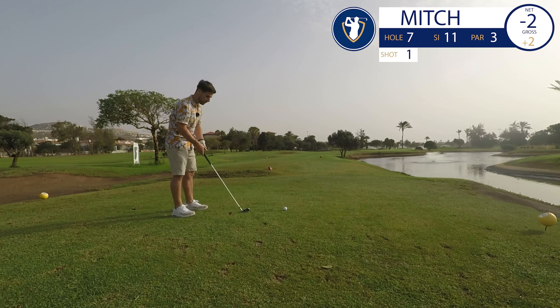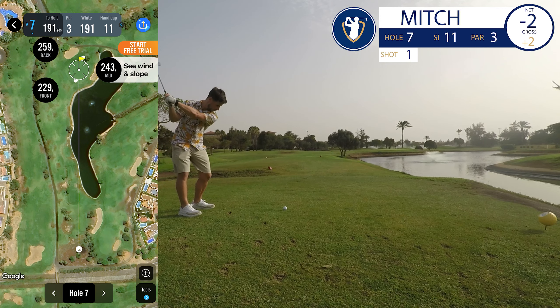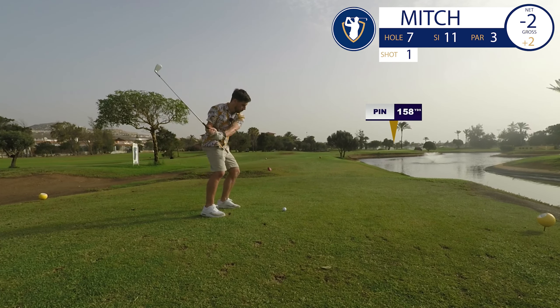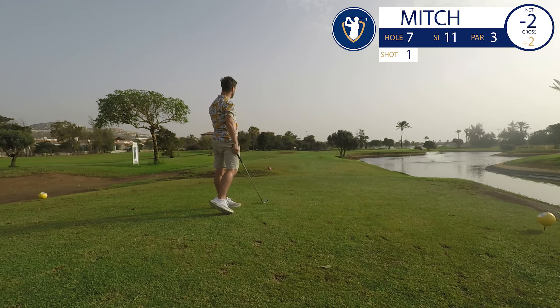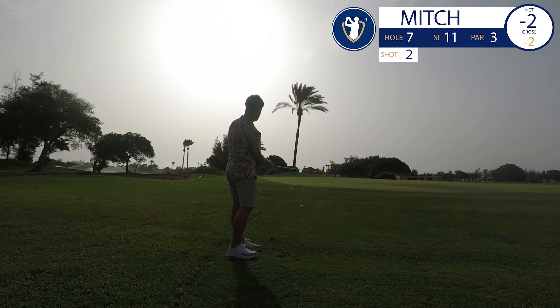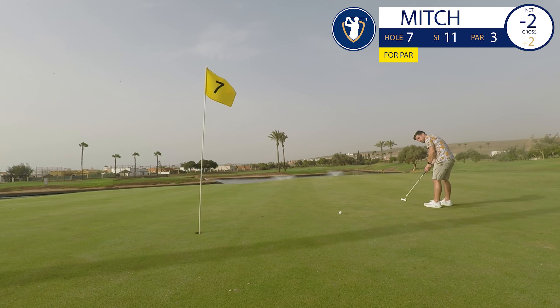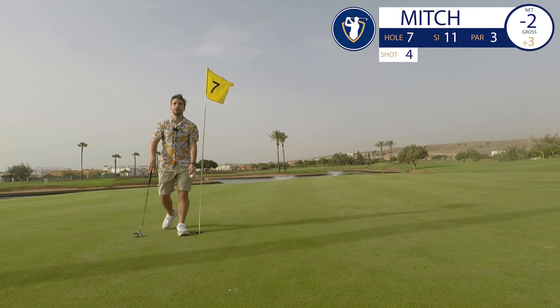First par three, about 150 yards, but the wind's into my face. Last time I clubbed up but still landed short. I don't want to land short on this hole. I've hooked and pulled it — about 30 yards left, but I'm safe. Chunk the chip but it rolls out to a decent length. I've got to give it a chance. So close again. Bogey. Net par — not the worst.